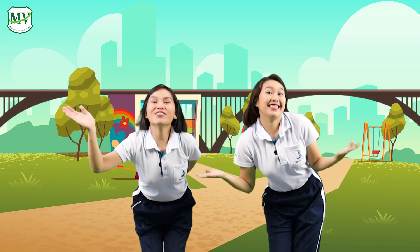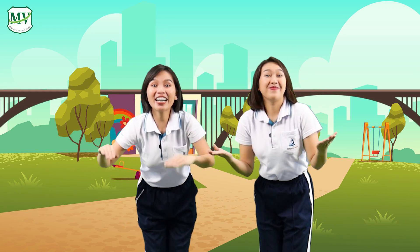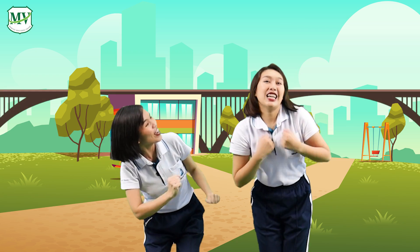Good morning, good morning, good morning to you. Good morning, good morning, good morning to all my friends.